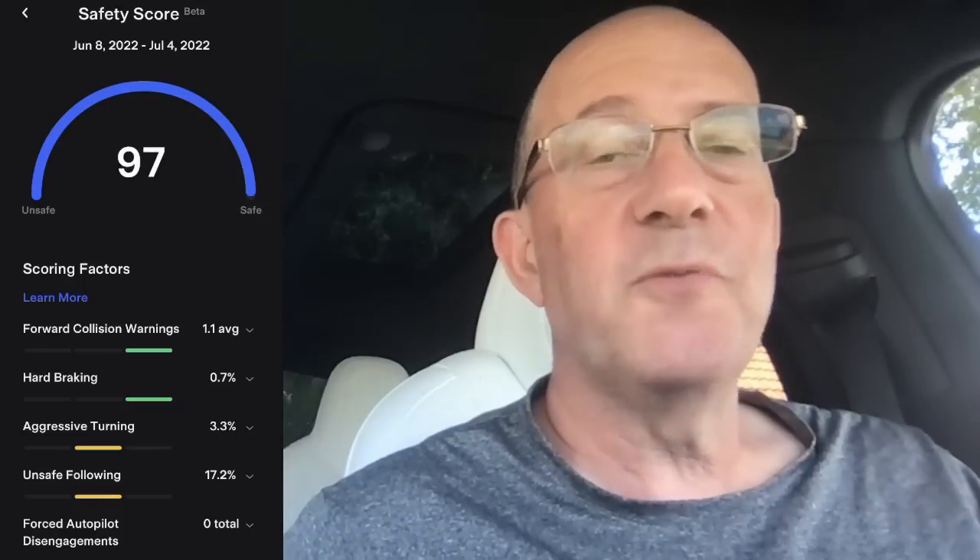We're going to start with this from my Tesla app — June 8th through July 4th, 2022. I've got a 97 safety score based on an average of 1.1 forward collision warnings, 0.7 hard braking, 3.3 aggressive turning, 17.2 unsafe following, and zero forced autopilot disengagements. These are the five factors Tesla considers in deciding your safety score, and I believe they're listed roughly in order of importance.